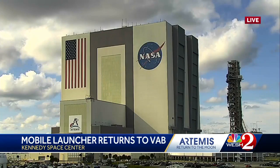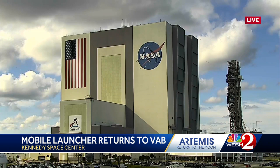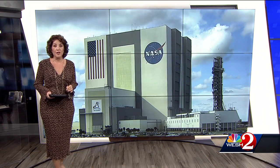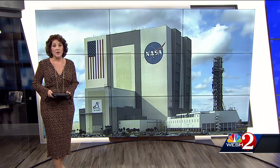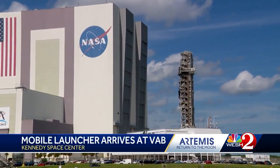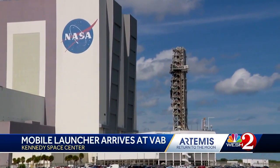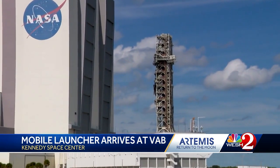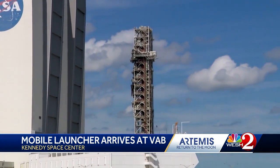Right now, a big piece of the puzzle for America's return to the moon just made a big move. You are looking at live pictures outside the Vehicle Assembly Building, where the mobile launcher made this slow roll from Launch Pad 39B earlier today. Standing at attention just outside the Vehicle Assembly Building, the repaired Mobile Launcher 1 is ready to start the stacking process with the Space Launch System rocket.